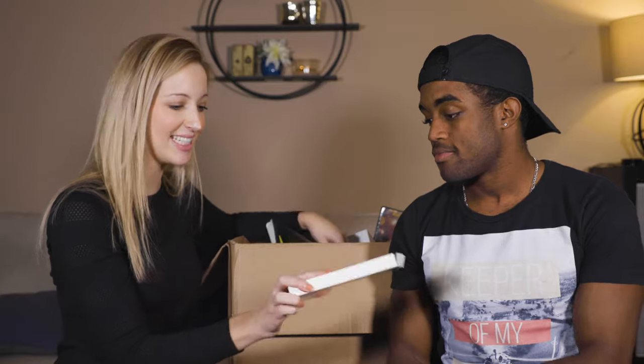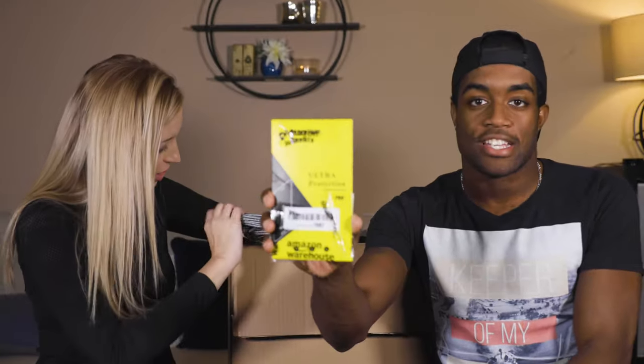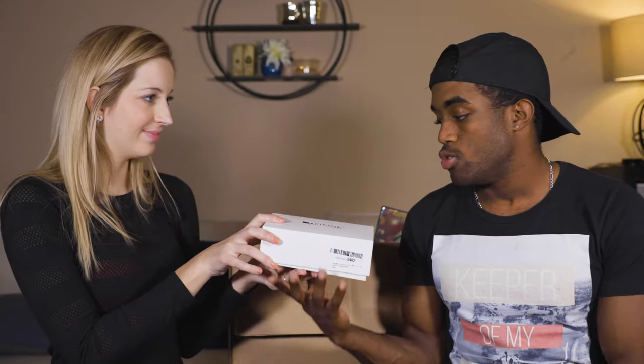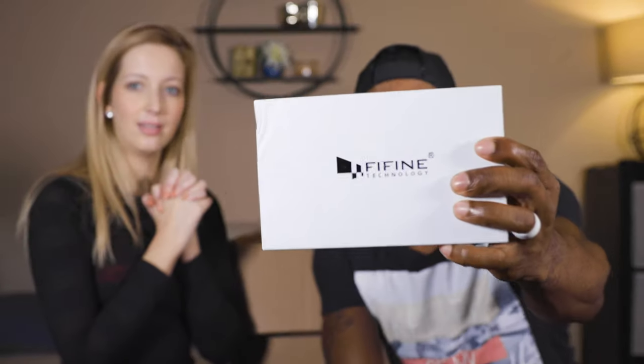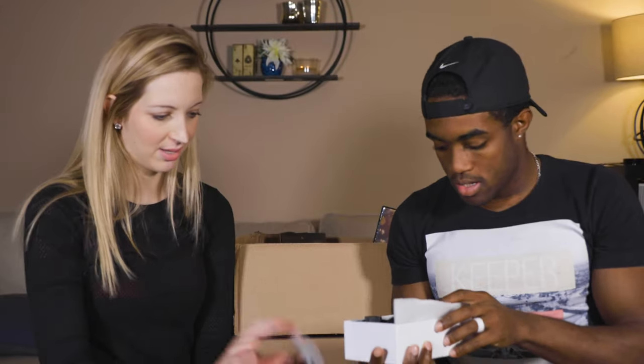We got an iPhone XS case — warehouse inspected — probably not going to go for much, I'd say $10. And a screen protector, we really can't tell what it's for, but I'd say $2.50. Oh, what do you know about this? It is a microphone — I bet we could actually make something off of that one.